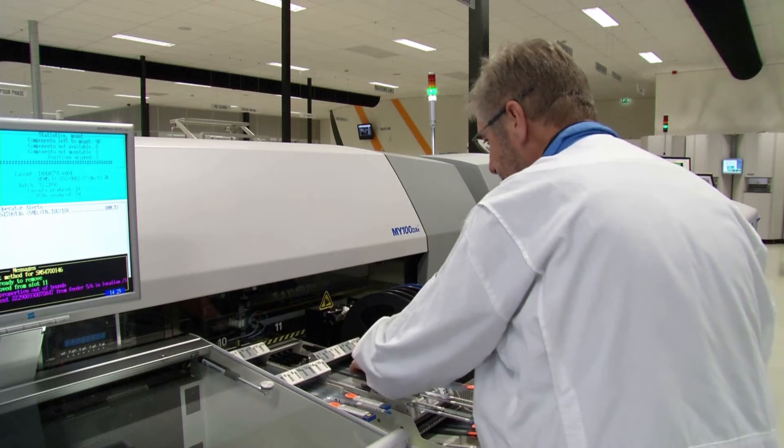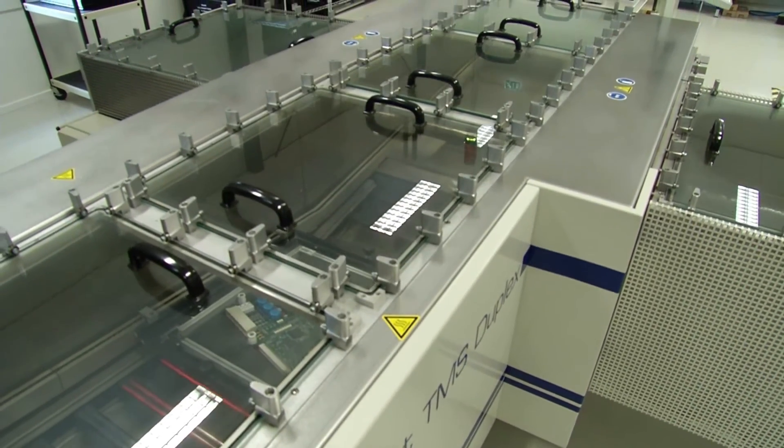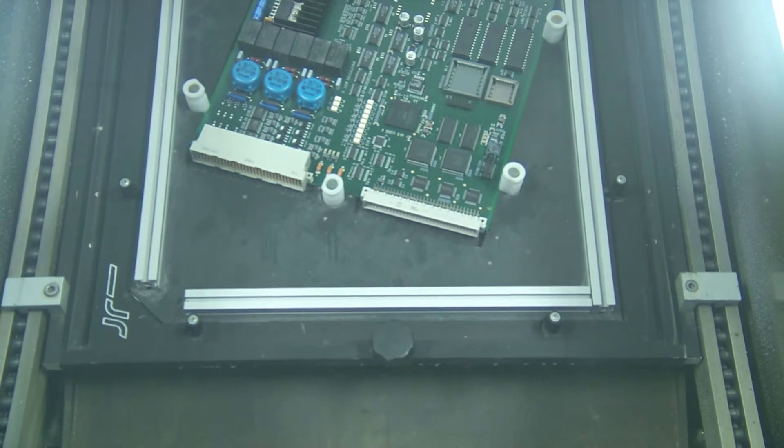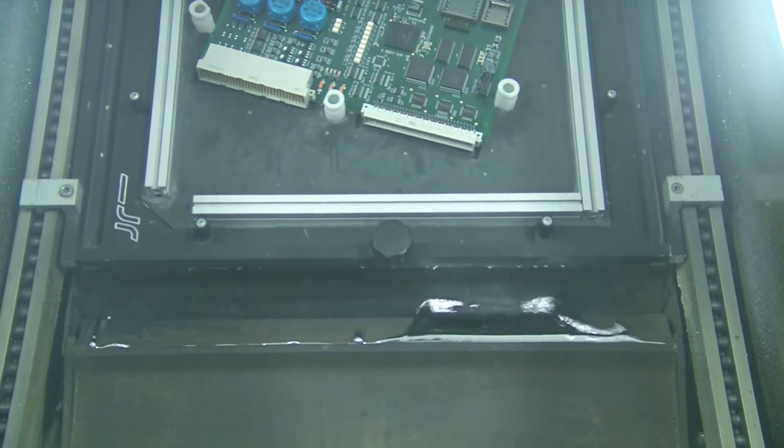Here in this facility in Dirksland, we do the production from the beginning to the end — all the components, bare boards — we do the production, the whole assembly, including testing, packing, and handling.